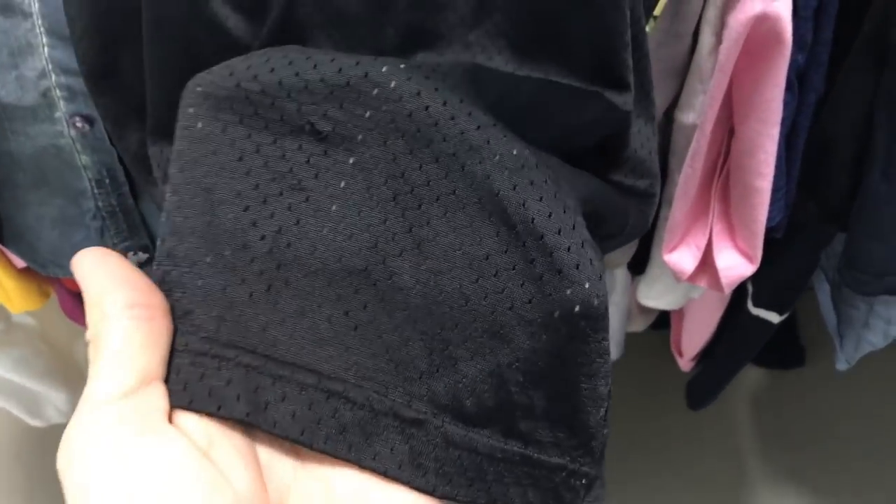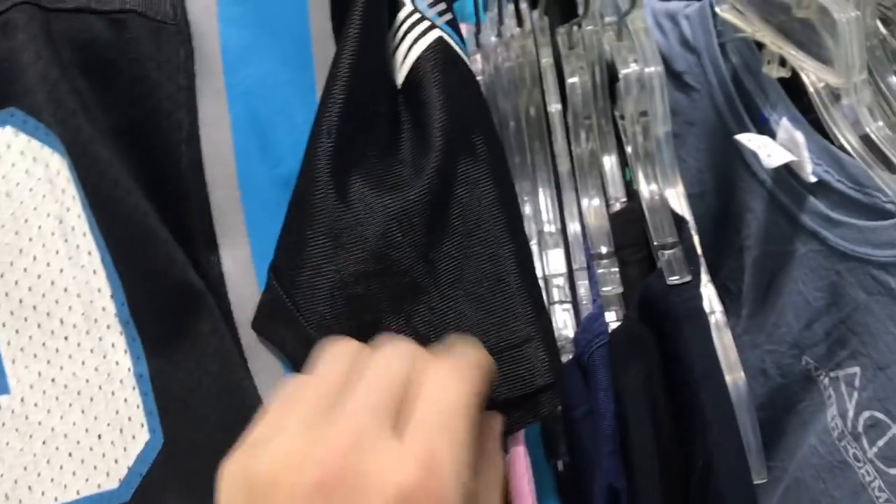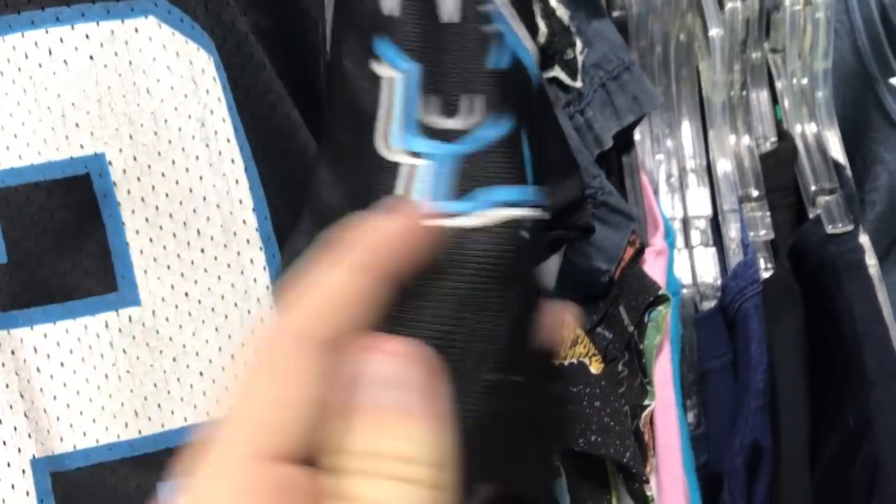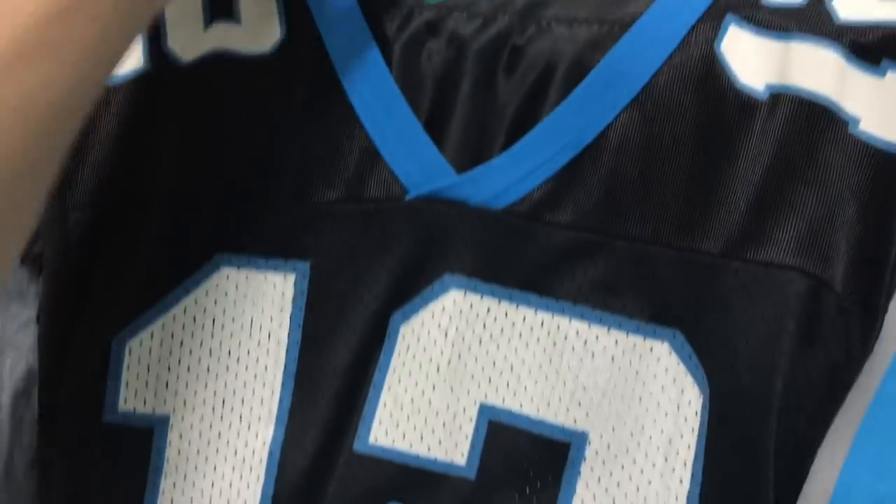Damn, someone totally destroyed this jersey. Look, there was a tag supposed to be right there, and right there — and they ripped off the Champion logo for some reason. It's kind of weird. Probably would have been a good $30 bill too. That's a bummer.